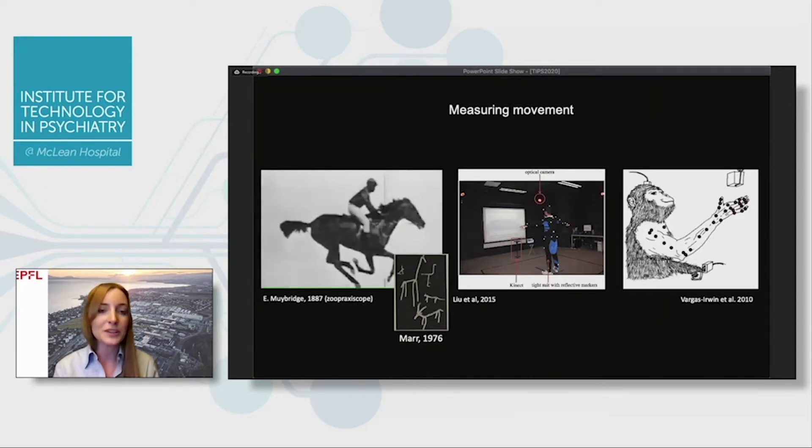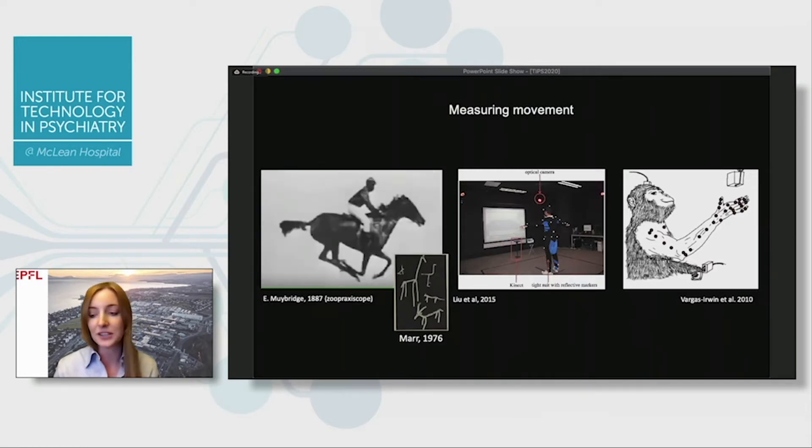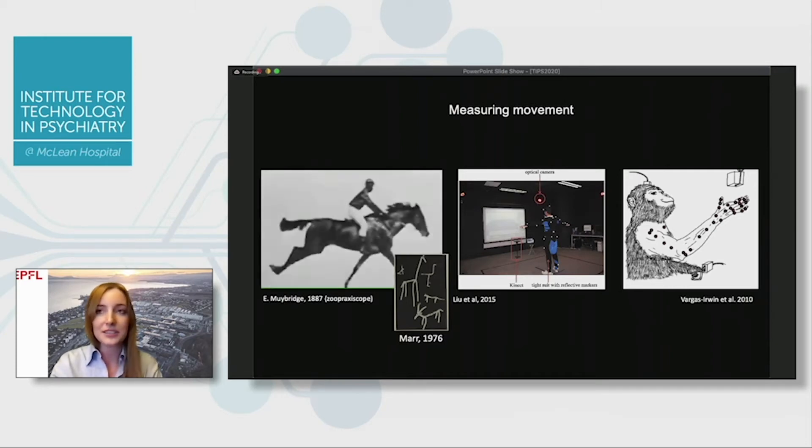Many of the questions that you and I have don't necessarily facilitate marker-based tracking. Being able to noninvasively use video to extract these key points and get a low-dimensional embedding of motion over time is a really impactful way to potentially measure psychiatric diseases and motor diseases as well.